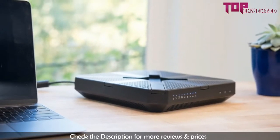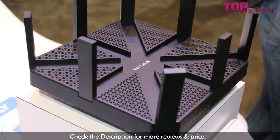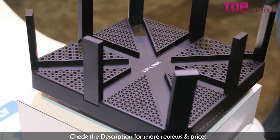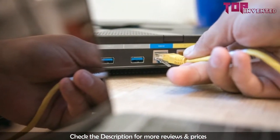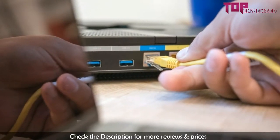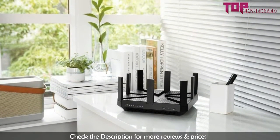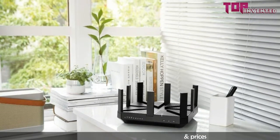In this review, we will go into every aspect of this router and find out whether it is worth your money. The Talon AD7200 uses multi-band technology to run three distinct Wi-Fi bands at once. While a traditional router can only stream to one device at a time, the wireless AC and multi-user MIMO technologies of the Talon AD7200 facilitate simultaneous streaming. TP-Link provides an easy to use one-app solution to set up, manage and update your router.